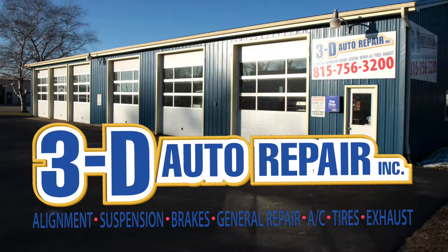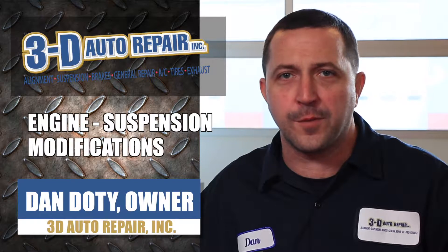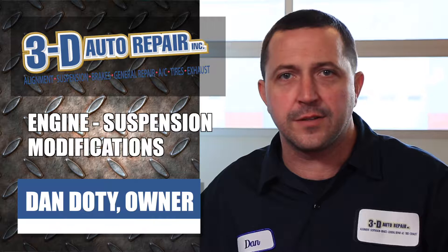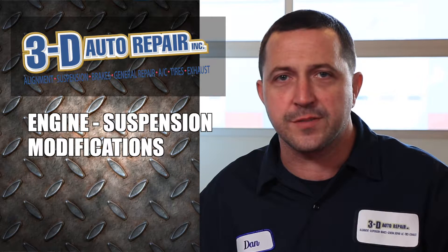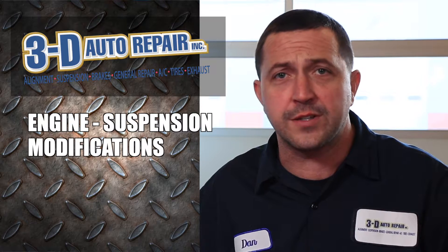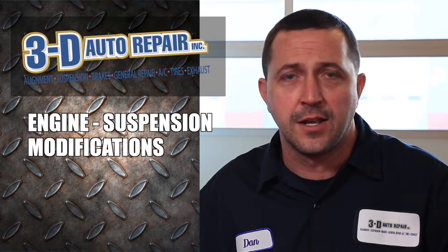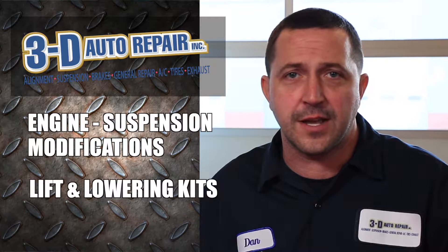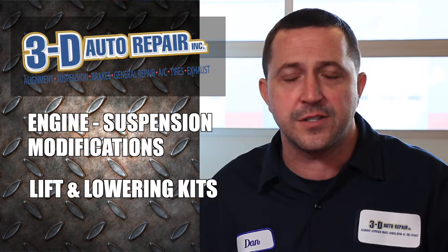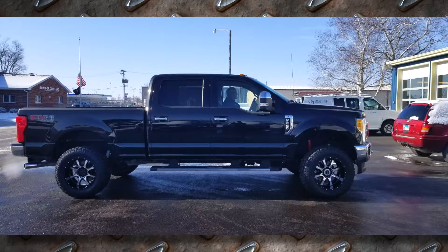A lot of times we get customers in who want to put a personal touch on their vehicle or add a little performance to it, be it engine modification or suspension modification, but maybe they're not sure which way to go or what type of products they're interested in. That's something that we specialize in — specifically lift kits, for example, for pickup trucks or SUVs. A lot of times people come in wanting to put their own personal touch on a vehicle but aren't sure what direction to go or what's going to be the best value.